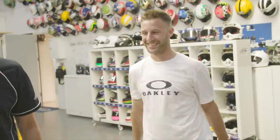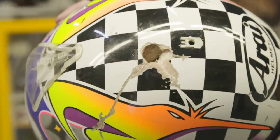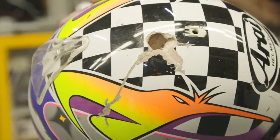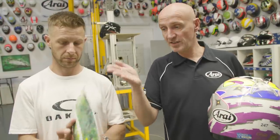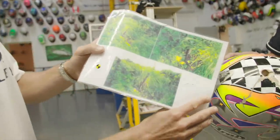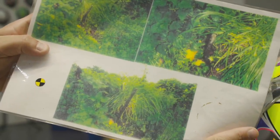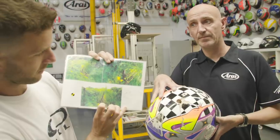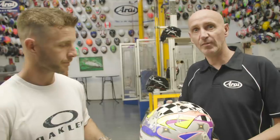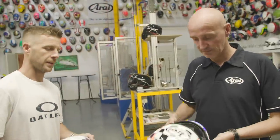If we would talk about impacts and things that can happen on the road — this is a customer's helmet. He went through a corner, got high-sided, and crashed on one of these iron bars that was in there. And this iron bar happened on him. And he is okay. So, just to show how important the safety of the helmet is and what impact it has on what can happen on the road.